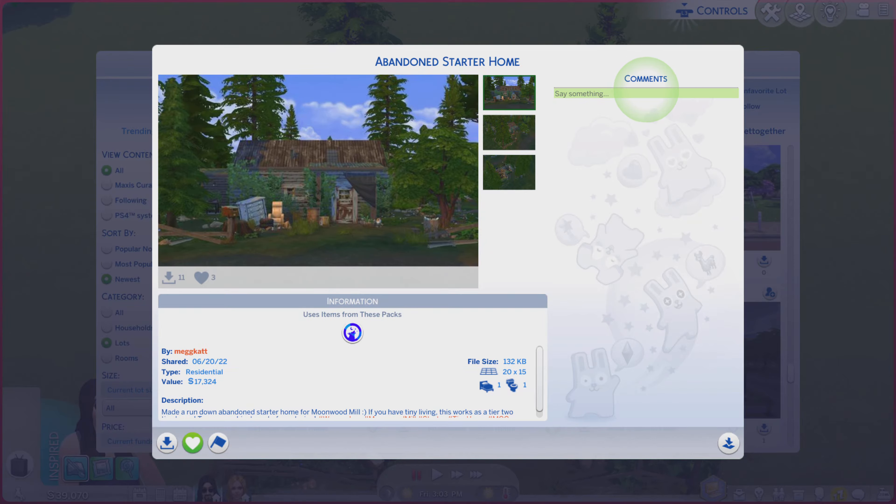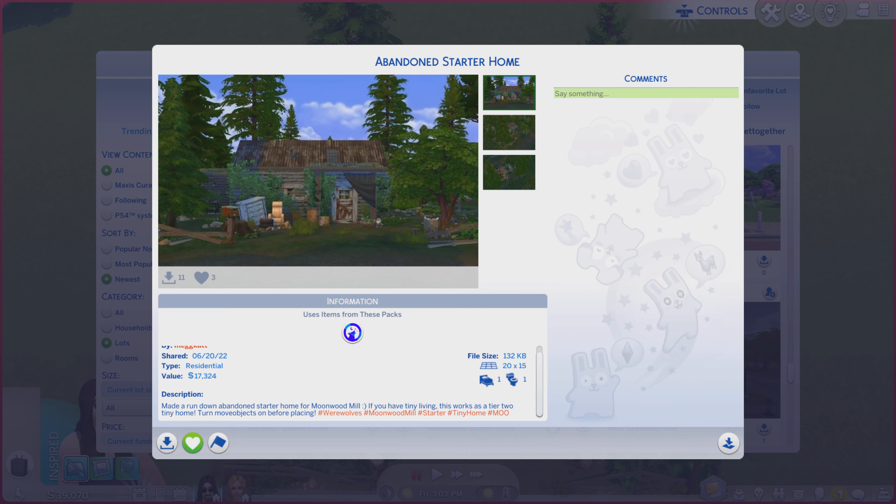Greetings! I am Harry Larry from Gary, and this is episode 1301 of The Sims 4 Gallery Lots. This particular lot is called Abandoned Starter Home. It is on a 20 by 15 lot, residential type. We do have only one pack on here — the new Werewolves one — and there's a little description you're welcome to read.